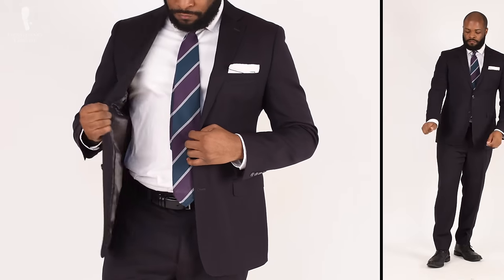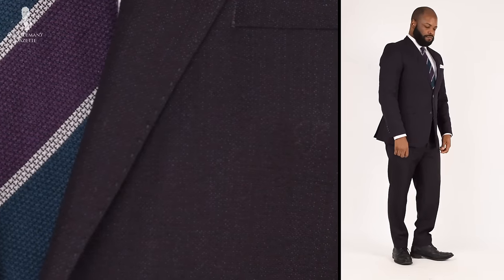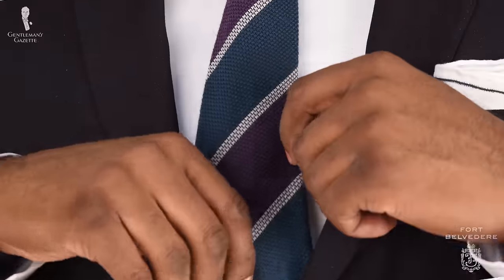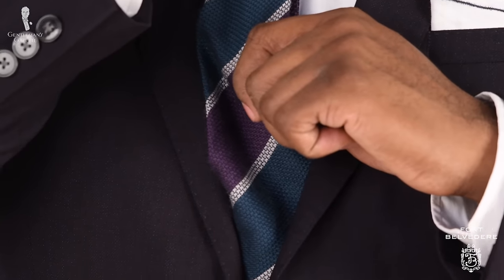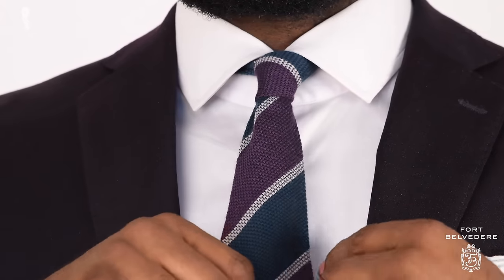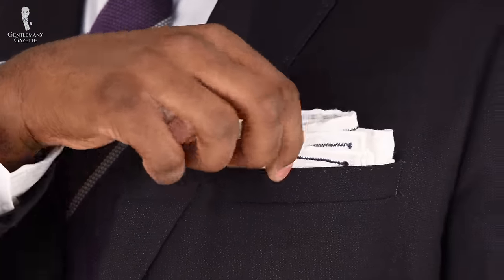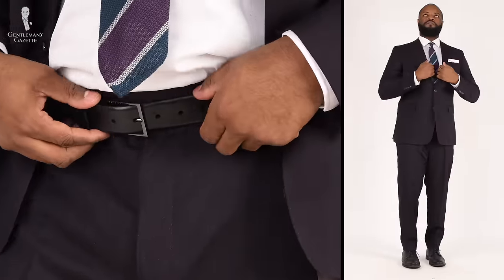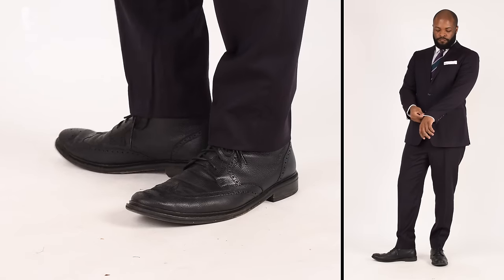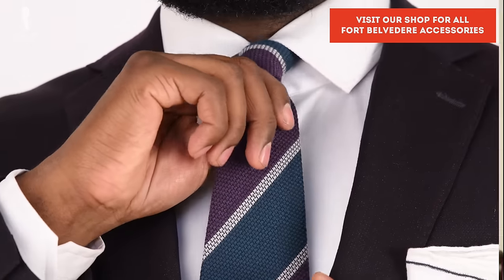Today I'm wearing a plum purple-toned suit with some blue and black flex woven inside the fabric. I chose it because the dark richness of the color pops wonderfully against this Fort Belvedere tie, which has purple, petrol blue, and light gray stripes woven in. I'm also accenting the outfit with a linen white pocket square, finishing the look with a classic black dress belt and black leather dress boots. The richness of the tie and suit fabric look wonderful in contrast to the crisp white dress shirt.